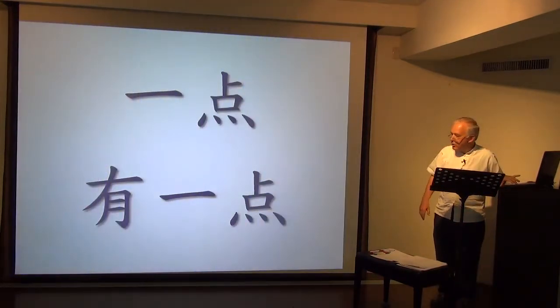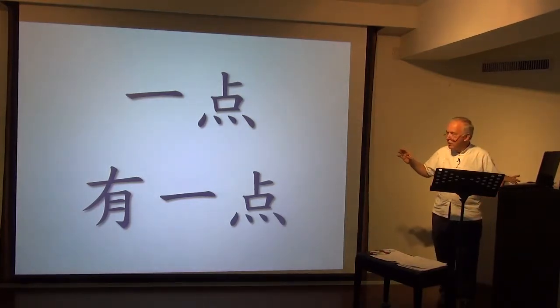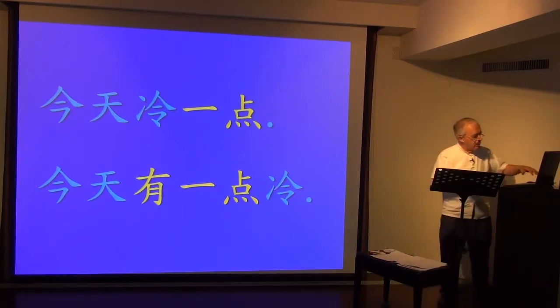Now let's look at the difference between 一点 and 有一点. Note these two sentences: 今天冷一点 and 今天有一点冷. What's the difference? Let's look at another clip.